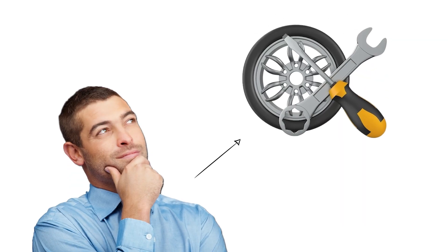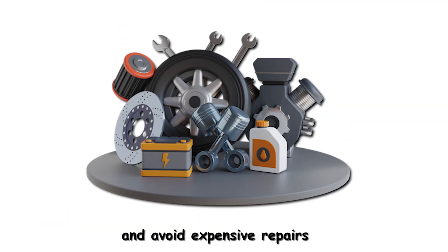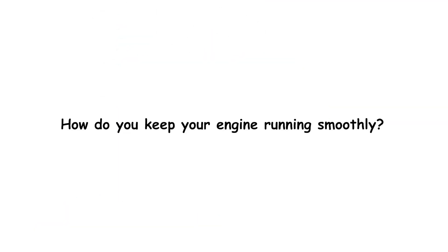By understanding common engine problems, you can protect your car's performance and avoid expensive repairs. How do you keep your engine running smoothly?